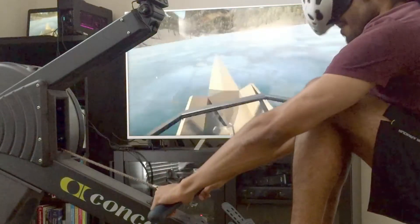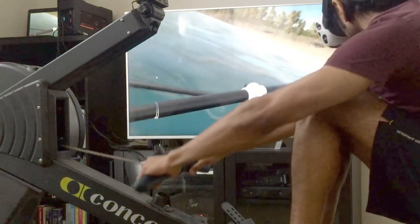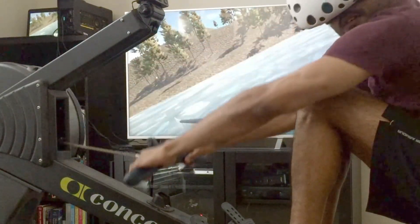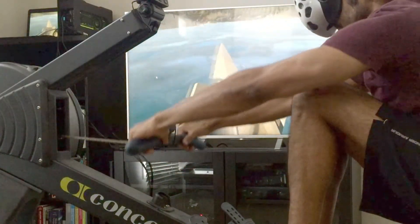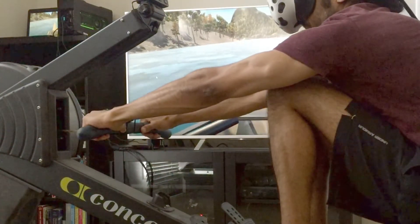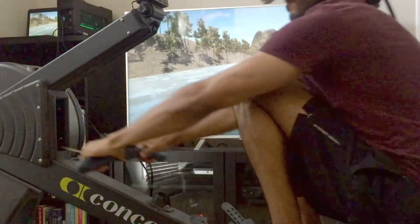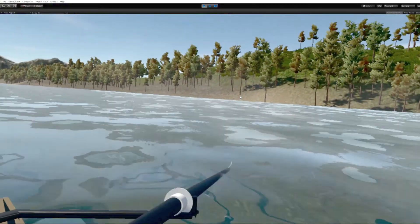Having immersed myself in this experience has shown me that indoor rowing is an activity that can benefit from the enhancement of interacting with a virtual environment. This has also strengthened my appreciation of the Unity game engine as a platform for developing integration with the HTC Vive and creating these virtual environments. I'm really looking forward to seeing this particular virtual rowing application develop even further, and coming up with new places to row.